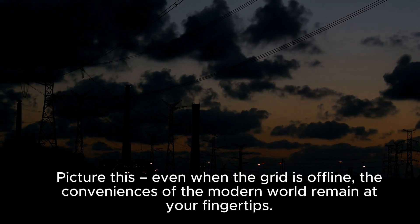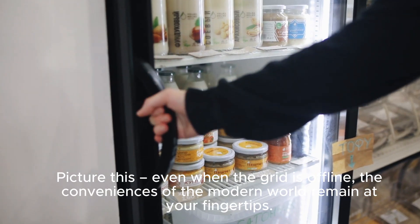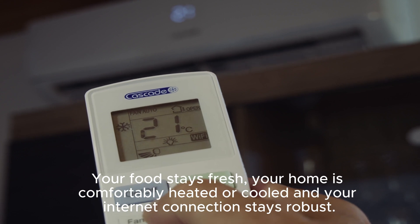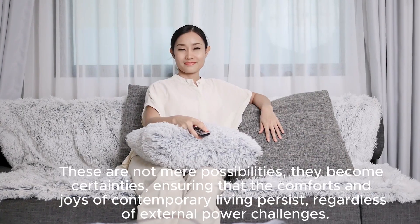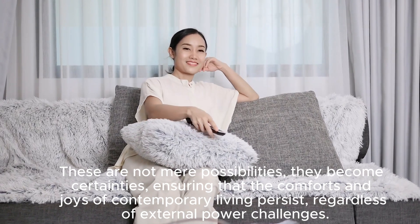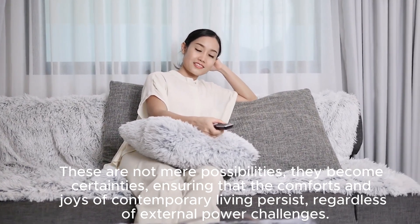Even when the grid is offline, the conveniences of the modern world remain at your fingertips. Your food stays fresh, your home is comfortably heated or cooled, and your internet connection stays robust. These are not mere possibilities — they become certainties, ensuring that the comforts of contemporary living persist regardless of external power challenges.